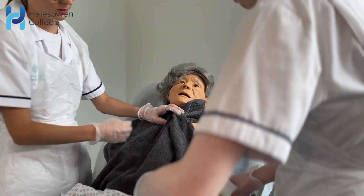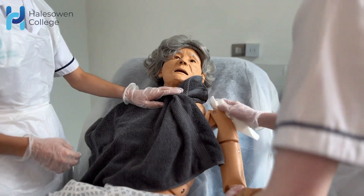The assessment method used in year one is two external examinations and an employer set project, whereby the student participates in a project with a stimulated patient, planning care needs and practising person-centred care with and for the patient.